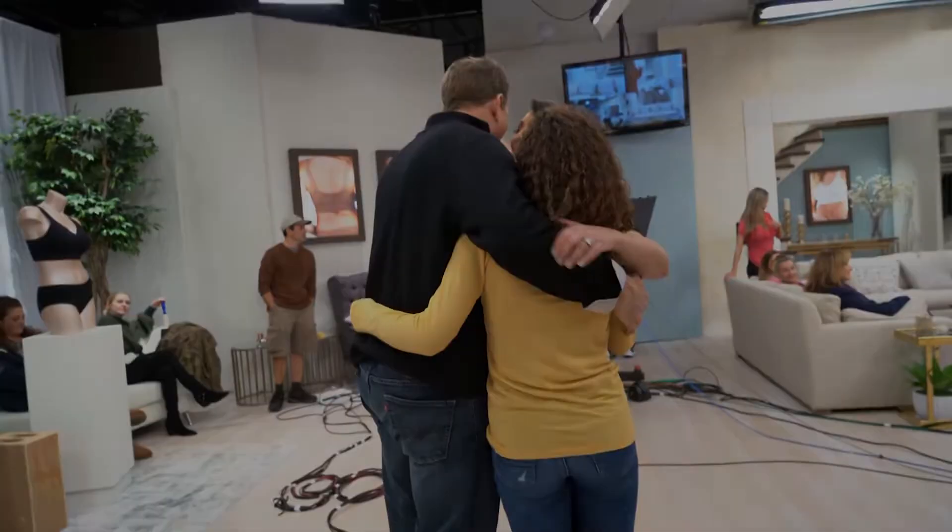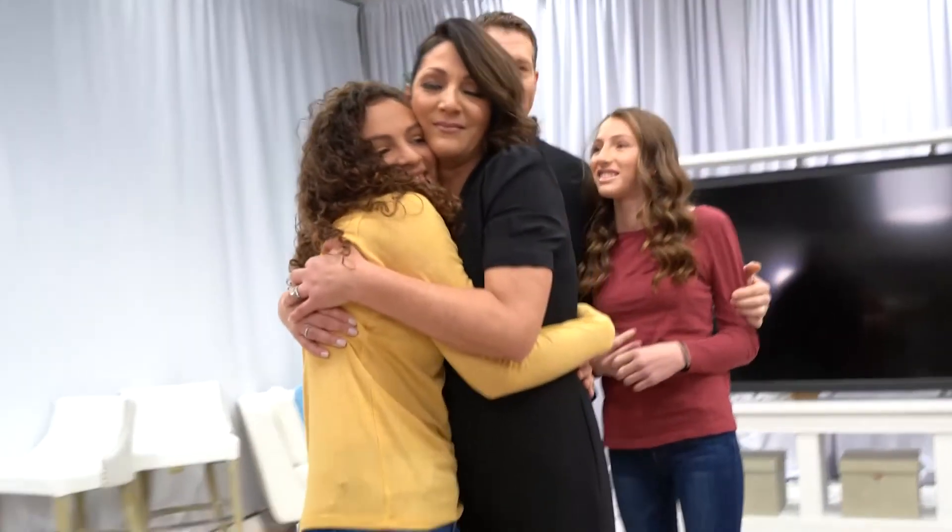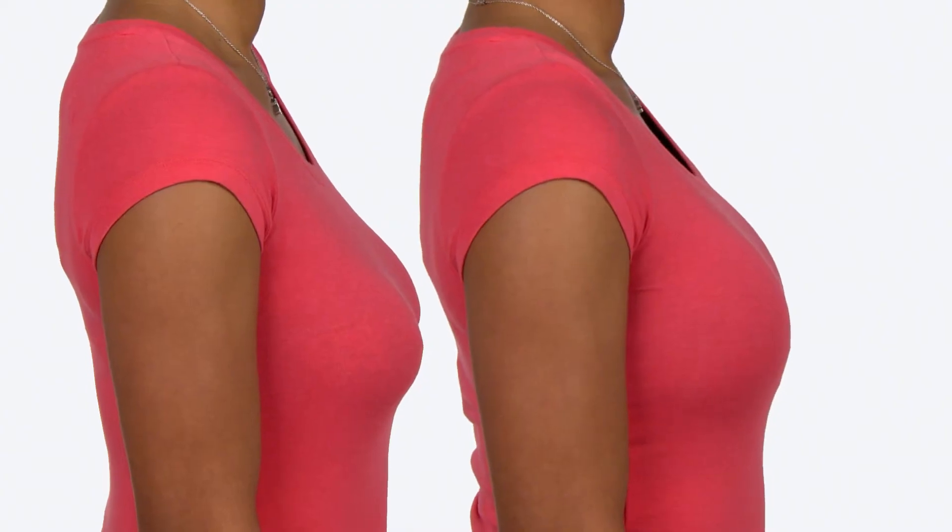I looked at myself in the mirror and said, that is the worst thing I have ever said to my daughter. So I walked back into her room and said, I'm going to design you a bra. Every single woman I have ever spoken to just wants to be comfortable, but they want to walk out the door and look good. You don't have to choose — you get both.